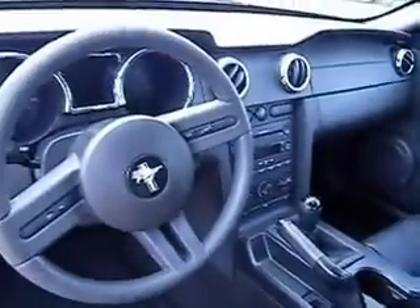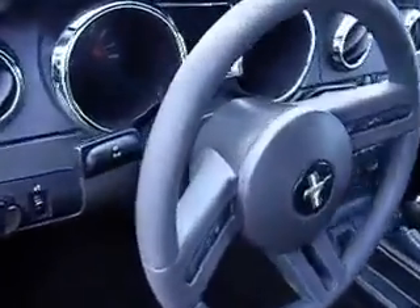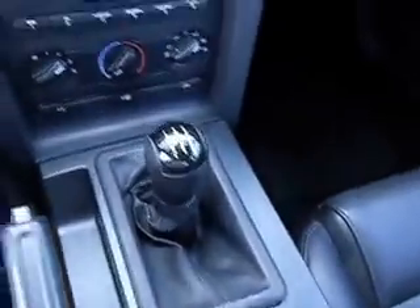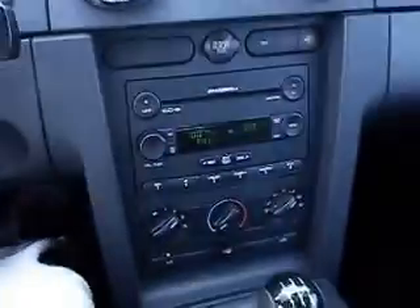Seats are in great condition. We'll crank it up for you — it is a 5 speed, so bear with me just a second. There's the engine sound.